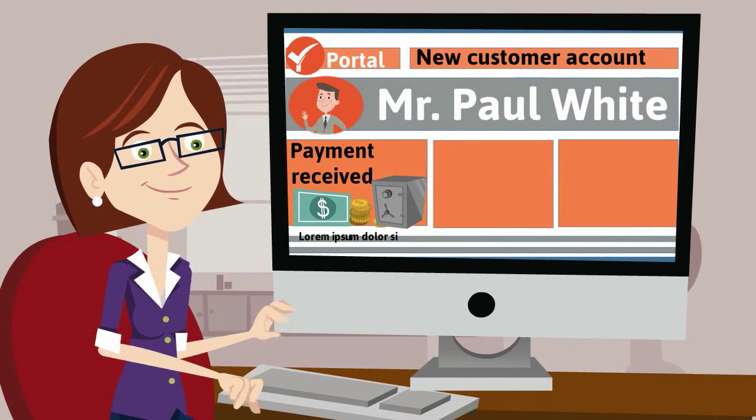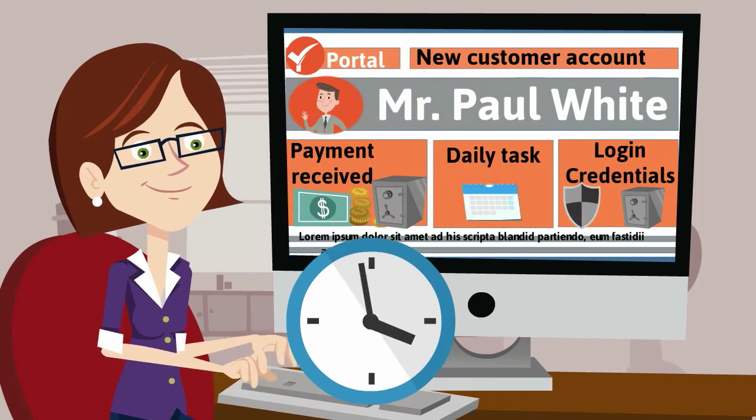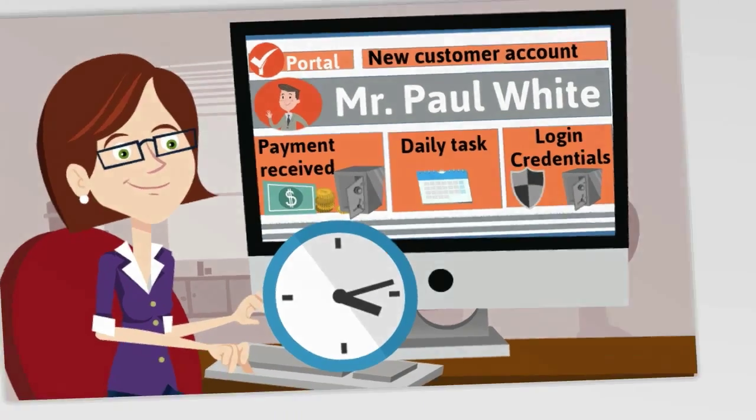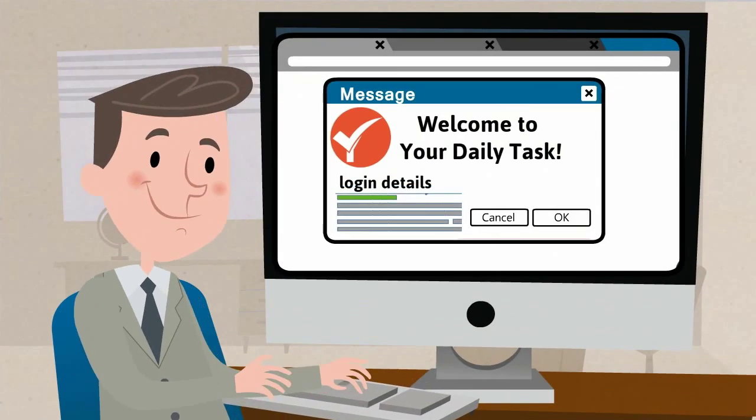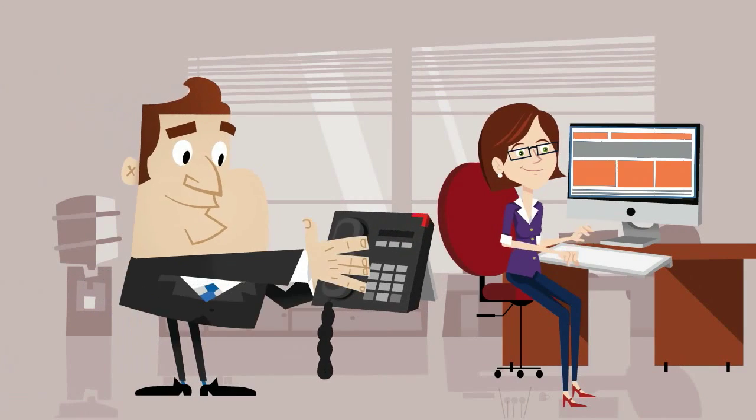we will set up your account with your daily tasks project management portal within 24 hours. Once your account is created, you will receive a welcome email with your login credentials. After that, the operations team will email or call